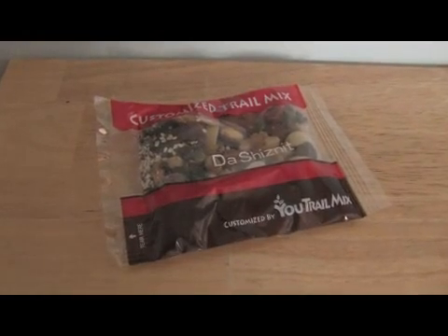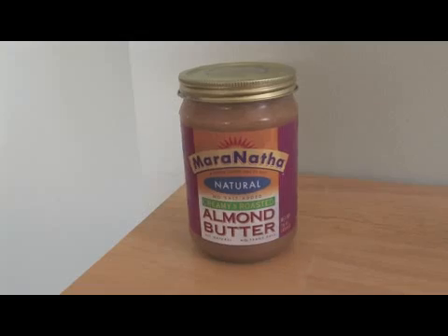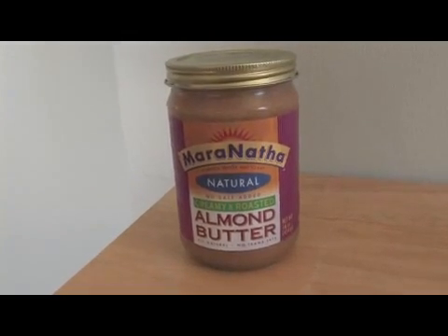We always want to get plenty of calcium through our diet. Some of the foods rich in calcium are nuts, seeds, almond butter, walnut butter, macadamia nut butter, all your different trail mixes, as well as vegetables and fruits — any vegetable, fruit, or nut that's grown in soil that is rich in calcium.